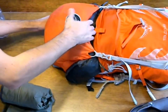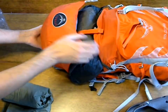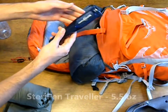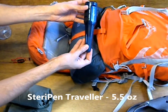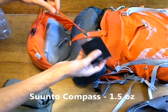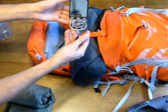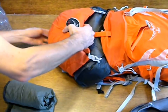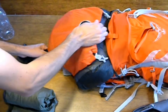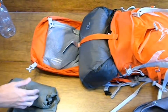If we take a look at the inside top pocket, we have our purification method, which is the SteriPen Traveler. We have our compass in case our GPS fails, which is a Santo Global Compass. We also have in here our rain cover for our backpack.